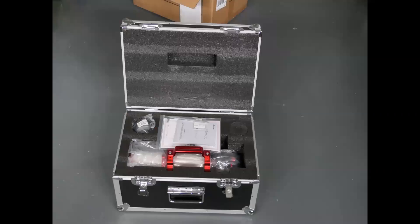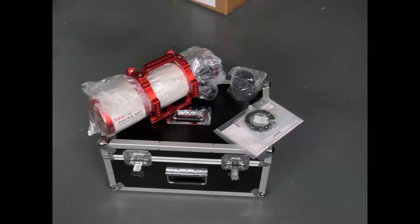Two months ago I received shipment of the ASCA 500, which was delivered in a nice aluminum carrying box. The telescope is well machined and with 4.1 kilograms, or 9 pounds, it's a quite sturdy design.